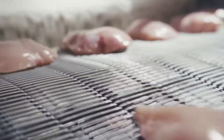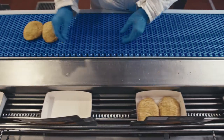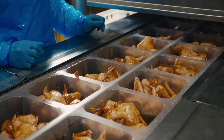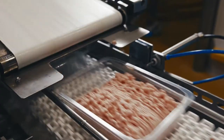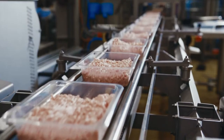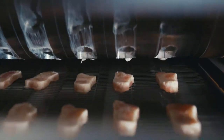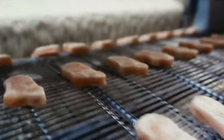Two types of products are made in the plant: ready-to-cook and ready-to-eat. Ready-to-cook products consist of various marinated chicken parts, minced meat and minced meat products. Ready-to-eat products consist of formed, coated and roasted chicken products — nuggets, burger patties, schnitzels and other products.